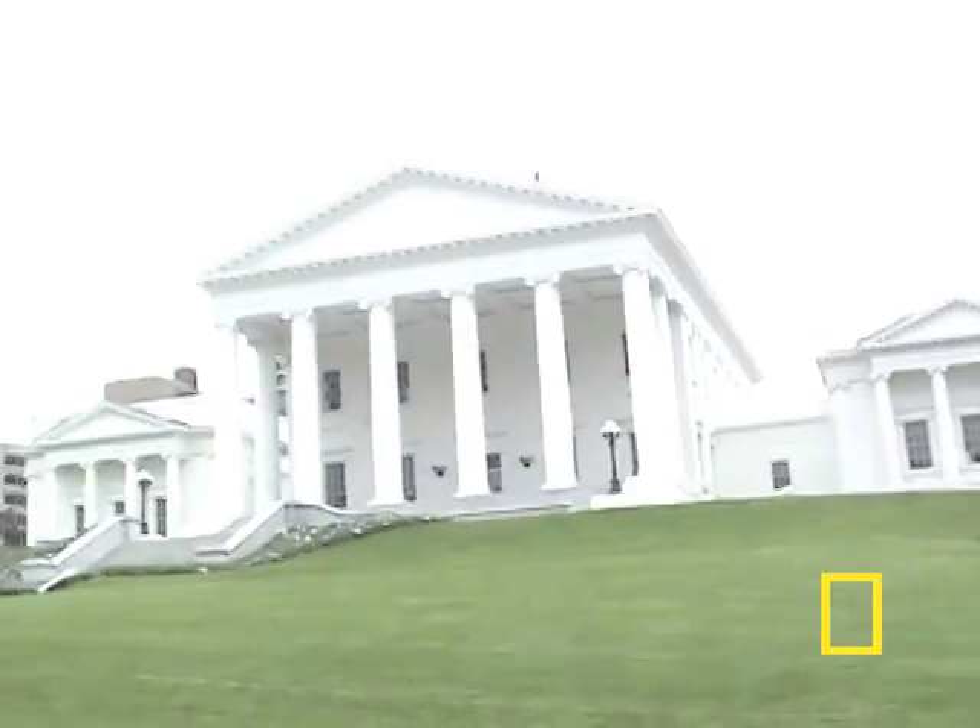This is the state capital, which was built after the Revolutionary War as the second oldest continuously used capital in the U.S. It was designed by Thomas Jefferson, who was also president after he designed it. Richmond was the third location of the state capital. During the Civil War, this building was used as the capital of the Confederacy.